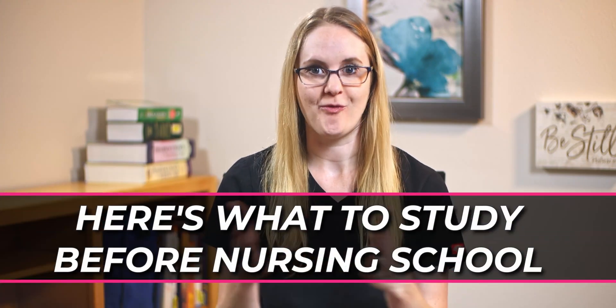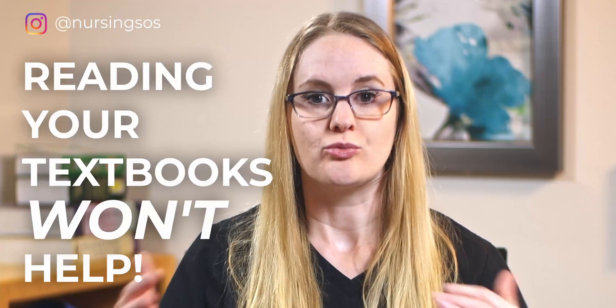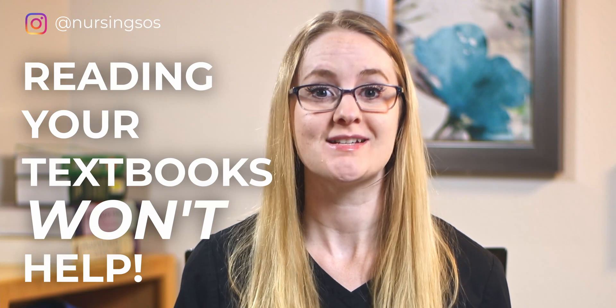Are you wondering what to study before nursing school? You don't want to waste your precious time doing nothing, but you also don't want to waste your time studying the wrong things. Unfortunately, so many nursing students end up doing all the wrong things to get ready for nursing school, and it ends up backfiring. Reading all of your textbooks before nursing school is not going to help you — it will actually hurt you, and I'll tell you why in a minute.